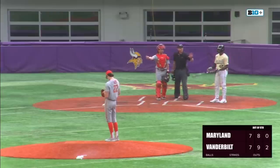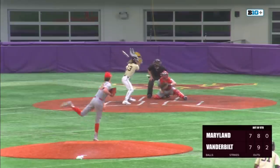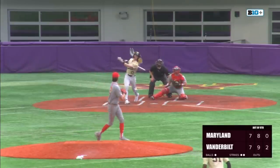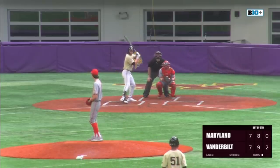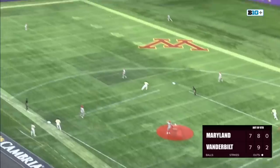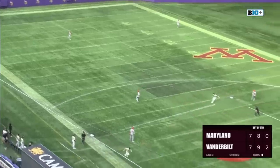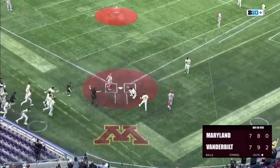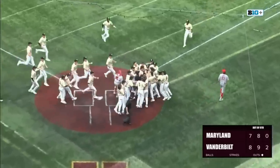They will intentionally walk R.J. Austin. R.J. Schreck, who has two home runs this season, has a chance here — with the bases loaded, a grand slam would end it. First pitch swinging, set in the air to left — we'll see a play at the plate. The catch is made, but the throw in is not going to be in time. Vanderbilt walks it off with the victory here.